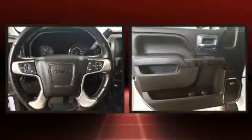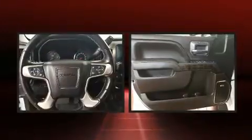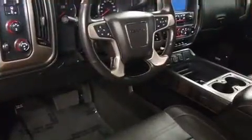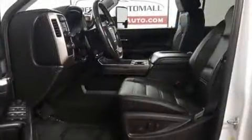It includes power seats, variably intermittent wipers, remote keyless entry, a trailer hitch, a bed liner, and seat memory. Power adjustable pedals allow the driver to optimize his or her driving position, enhancing visibility, comfort, and safety.